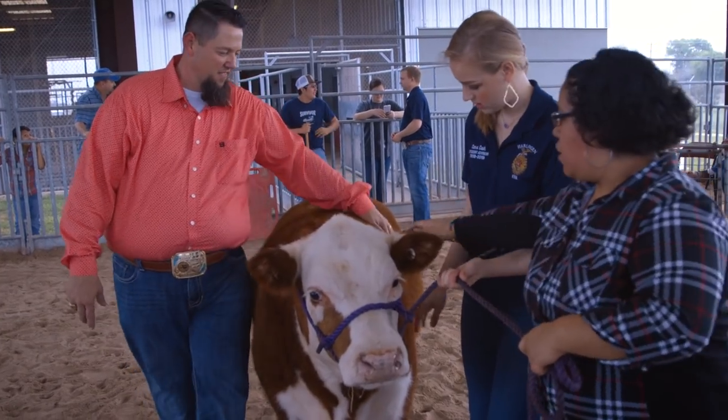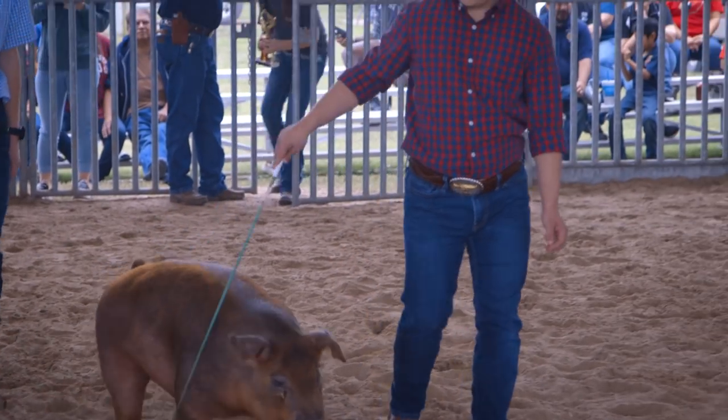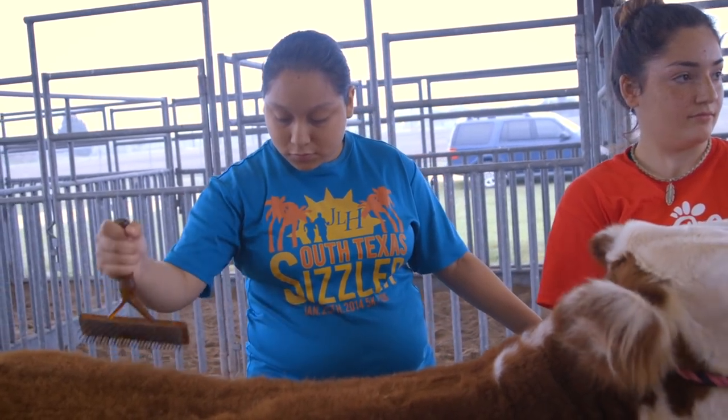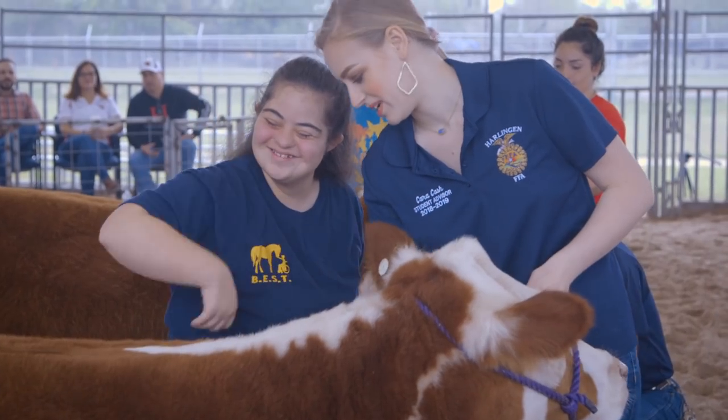In conjunction with our CTE department, Mr. Cash and Mr. Gonzalez's FFA Club provides a group of students who give an actual experience for our LifeSkill students who want to participate and feel as though they're showcasing animals at the livestock show.